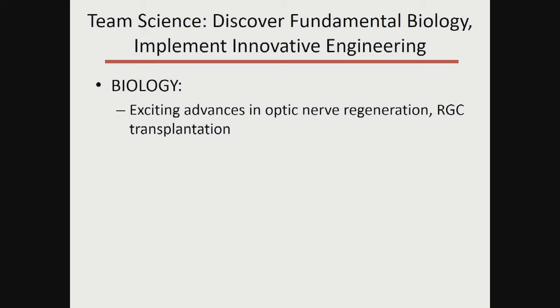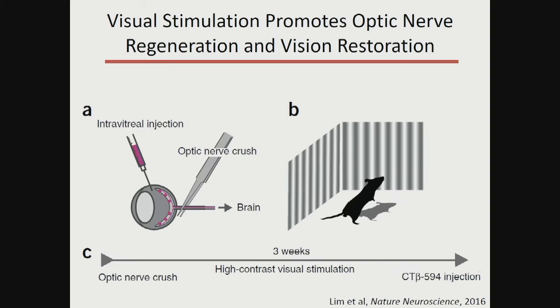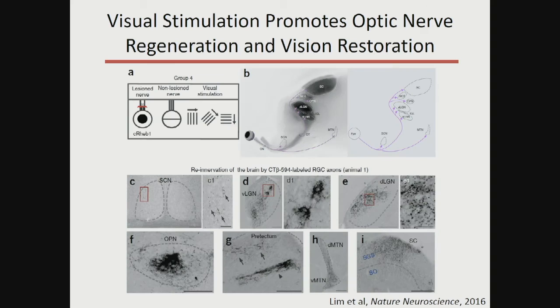We're now in a position to ask whether those retinal ganglion cell axons and those putative mitochondria are fragmenting in response to intraocular pressure elevation and whether they're predictive of the poor health of a glaucoma patient. Another example: returning to the therapeutic side, we're finding exciting advances in optic nerve regeneration and retinal ganglion cell transplantation. Andy Huberman published a beautiful paper this past year combining molecular therapeutic manipulations of retinal ganglion cells with visual stimulation. What they found is not only does that promote axon regeneration all the way down the nerve, but those axons go back to the right brain nuclei and restore some measures of visual function.